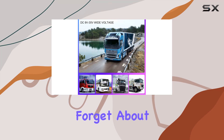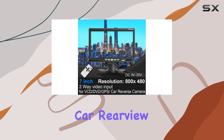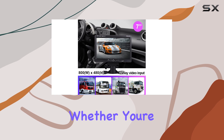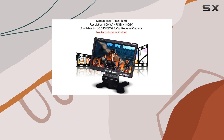And let's not forget about compatibility. This monitor works seamlessly with a range of devices, including car rear-view cameras, DVD players, VCDs, and even satellite receivers. So whether you're backing out of a tight parking spot or enjoying a movie on a road trip, this monitor has you covered.